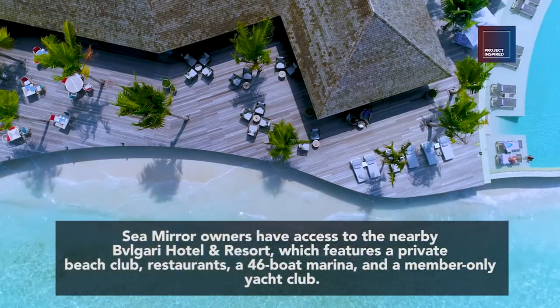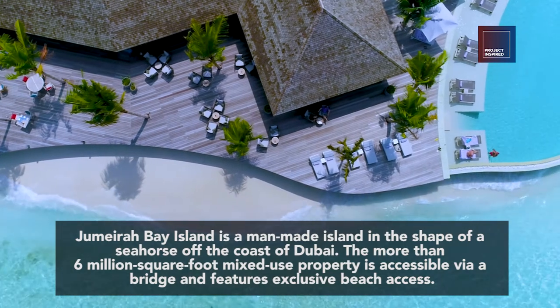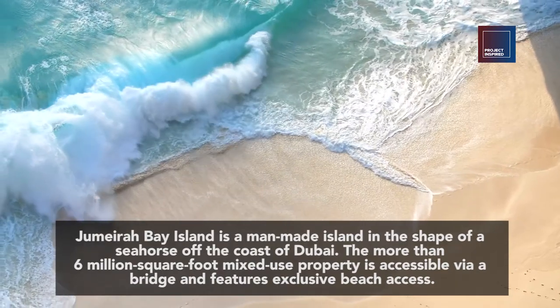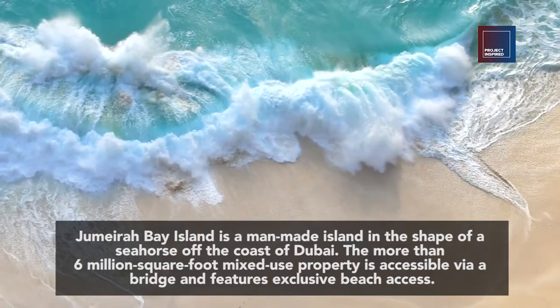Jumeirah Bay Island is a man-made island in the shape of a seahorse off the coast of Dubai. The more than 6 million square foot mixed-use property is accessible via a bridge and features exclusive beach access.